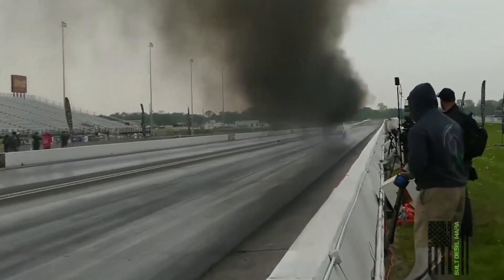The fastest drag trucks seem to roll a ton of coal all the way down the track — unless they're spraying a lot of nitrous, because nitrous cleans up smoke. If you see a really fast truck, like a nine-second truck, that doesn't roll coal, it probably has a couple hundred horsepower worth of nitrous. And the same goes for big dyno numbers.